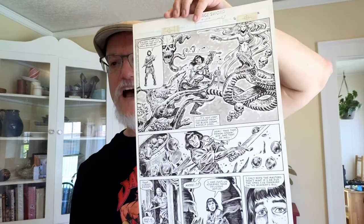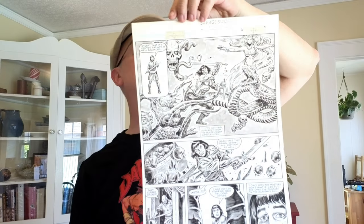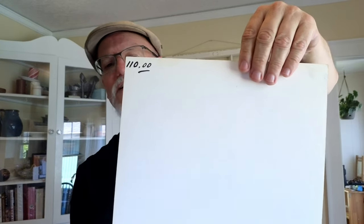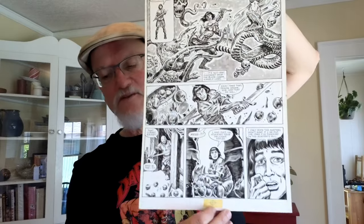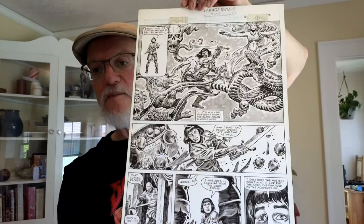Here's a very cool page — I don't have it written down but it's either Ernie Chan on his own or Ernie Chan inking over one of the later Conan artists, maybe Gary Kaspuz. I particularly like that top panel with the woman and the skull floating in the air behind Conan. This is from Savage Sword number 109. Someone wrote a price of $110 on the back — I don't remember what I paid but probably more than that.